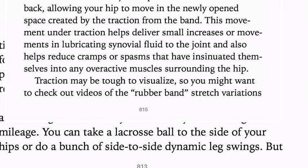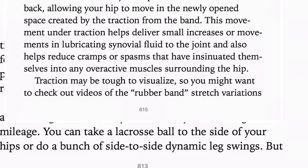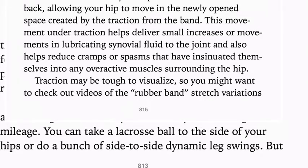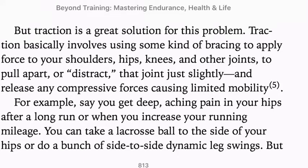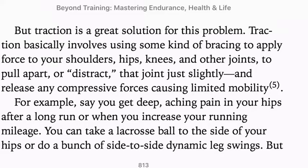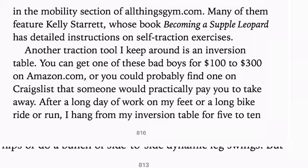This movement under traction helps deliver small increases in lubricating synovial fluid to the joint and also helps reduce cramps or spasms in any overactive muscles surrounding the hip. Traction may be tough to visualize, so you might want to check out rubber band stretch variations in the mobility section at allthingsgym.com.